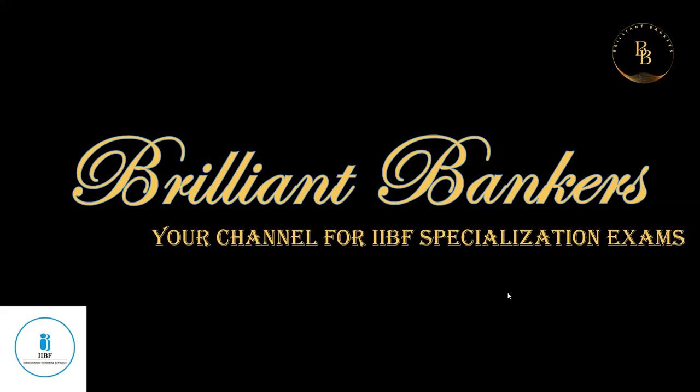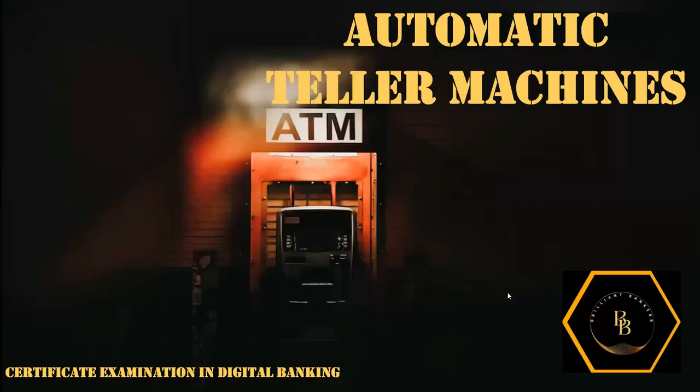Hello everyone, welcome to Brilliant Bankers. In today's session we will be discussing about the Automatic Teller Machine, which is chapter 4 of the course in the Certificate Exam for Digital Banking. Here we will be dealing about all the things regarding ATMs — what is the use of them and what are the different types of ATMs that are being used.